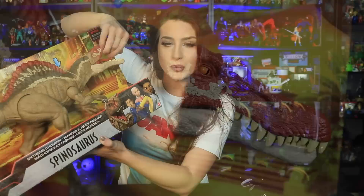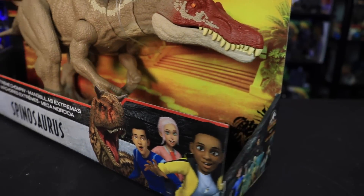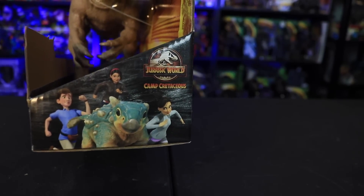The tongue is on the squishy side — I'd say it's a softer plastic rather than fun rubber. Down below on the box we have Toro and a few of the kids, as well as Bumpy and the rest of the gang.